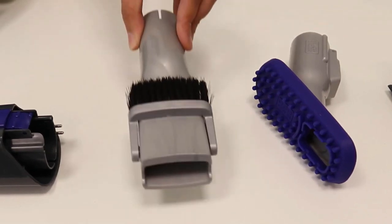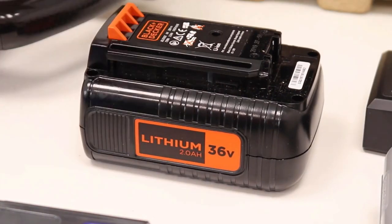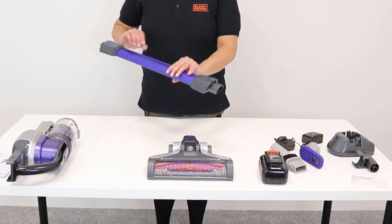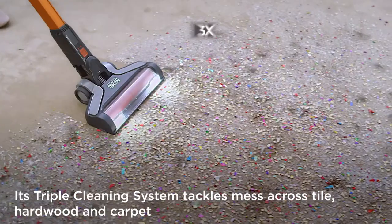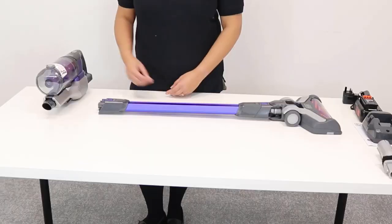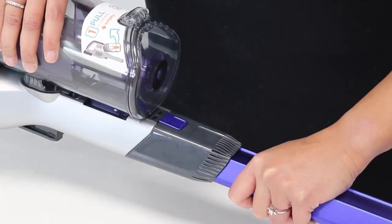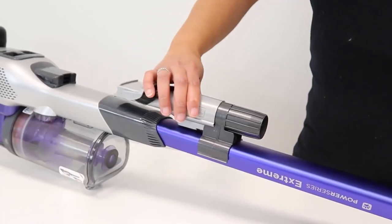Additionally, the Power Series Extreme includes a crevice tool and dusting brush, which can be used to clean tight spaces and delicate surfaces, respectively. One of the standout features of this vacuum is its cordless design. With a runtime of up to 55 minutes on a single charge, users can easily clean their entire home without worrying about finding a power outlet or changing batteries. The removable, washable bowl and filter make it easy to clean and maintain the vacuum for optimal performance. Another feature worth noting is the vacuum's convertible design, which allows it to transform into a handheld vacuum for even more versatility.